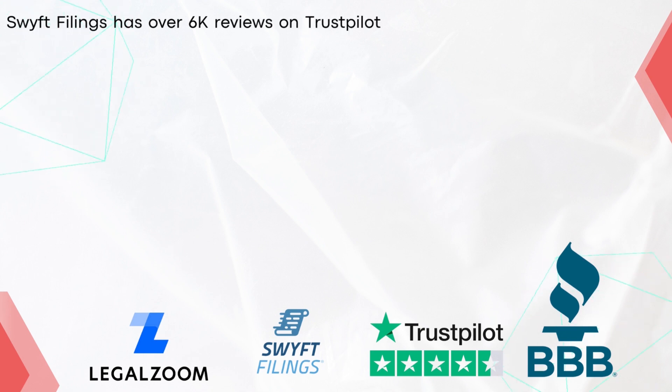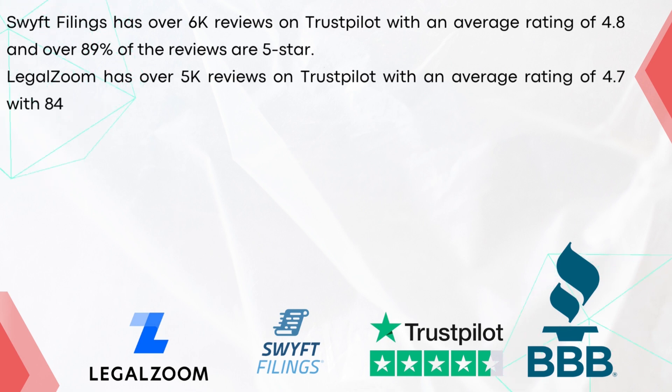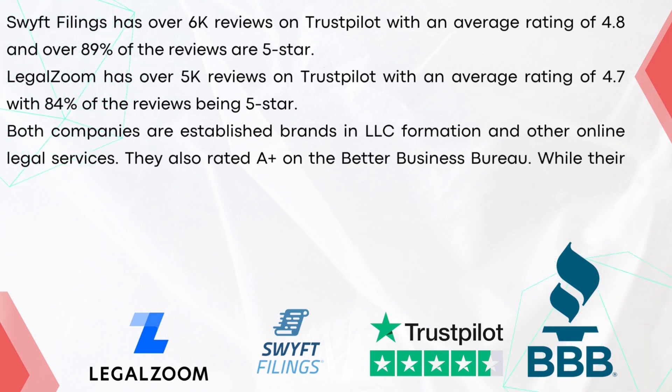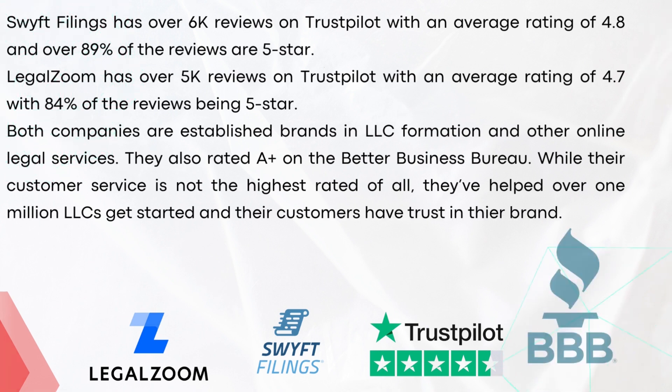Swift Filings has over 6,000 reviews on Trustpilot with an average rating of 4.8, and over 89% of the reviews are 5-star. LegalZoom, in comparison, has over 2,000 reviews with an average rating of 4.7, with 84% of the reviews being 5-stars. Both companies are established brands in LLC formation and other online legal services, and they're also rated A-plus on the Better Business Bureau. While their customer service is not the highest rated, they've helped over 1 million LLCs get started and their customers have trust in their brand.